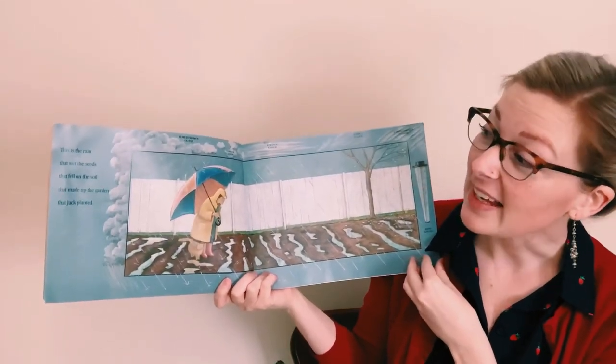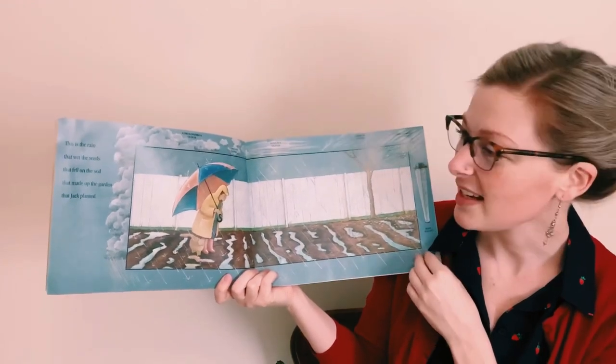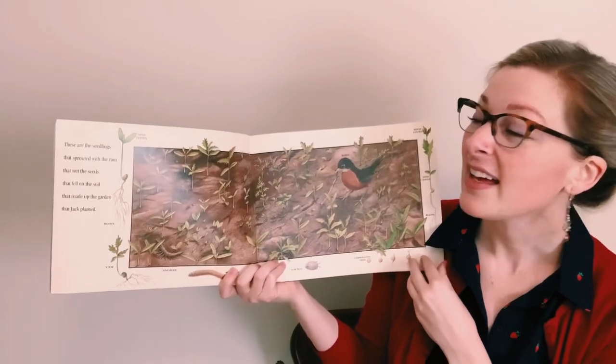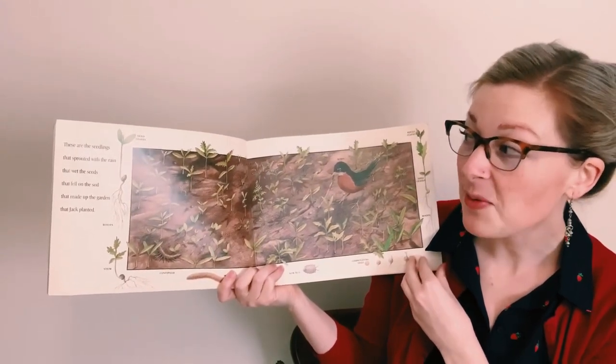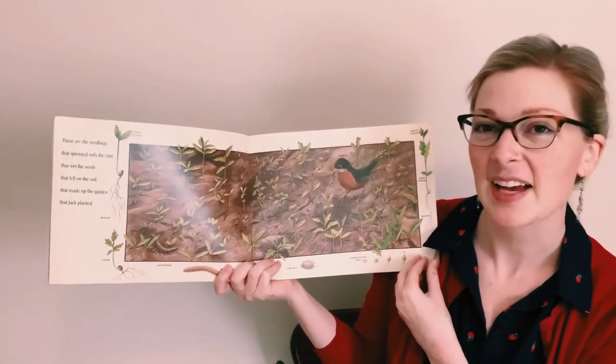This is the rain that wet the seeds that fell on the soil that made up the garden that Jack planted. These are the plants that grew from the seedlings that sprouted with the rain that wet the seeds that fell on the soil that made up the garden that Jack planted.